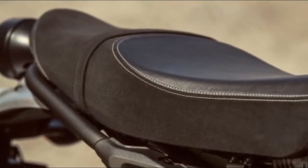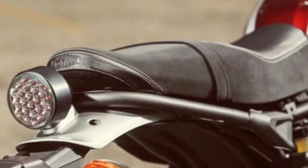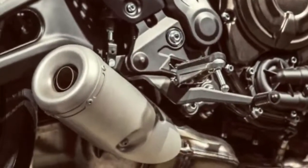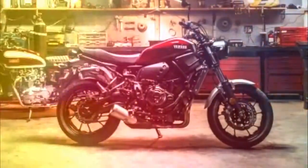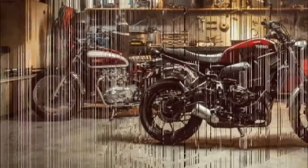Remaining unchanged is the FZ07's 689cc inline twin with 270-degree crank and all the other mechanical bits, including its LCD instrumentation. The XSR includes ABS in its $8,499 MSRP — that's a $1,000 premium over the ABS-equipped 2017 FZ07.